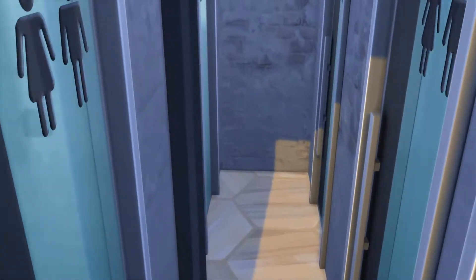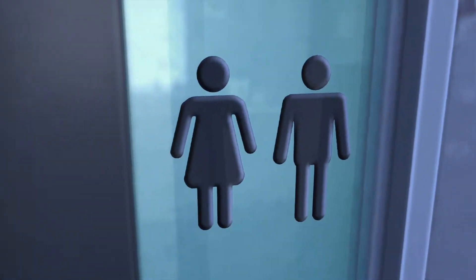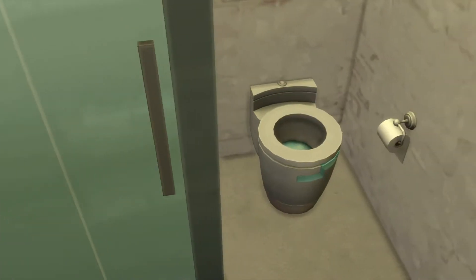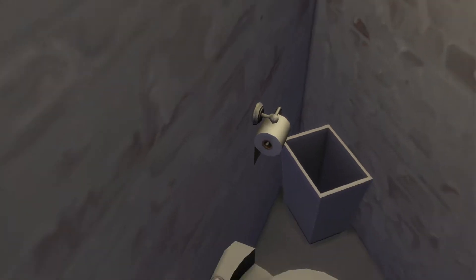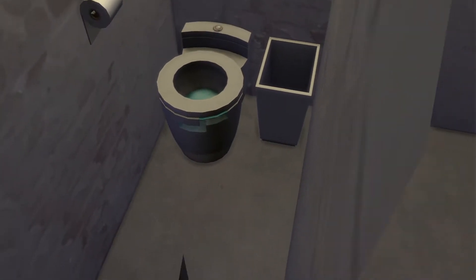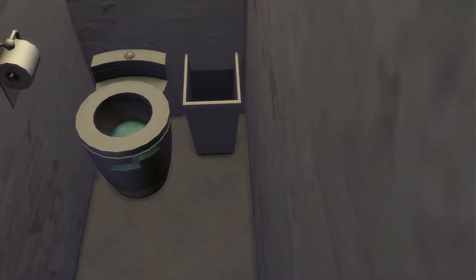It's a little bathroom. These two right here have showers, which is pretty cool. Over here, this toilet you can't use — there is just not enough room. But all the other ones are usable.